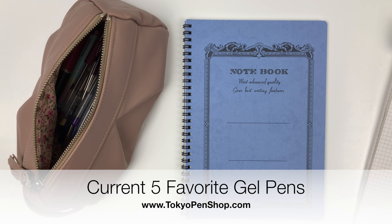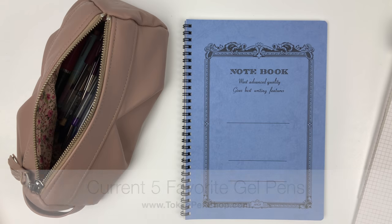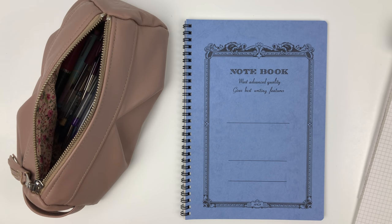Hi everyone, thank you so much for coming back and watching my pen videos. Today I'm going to be sharing my current five favorite gel pens. If you have any interest in more types of products in this series — like highlighters, mechanical pencils, or fountain pens — please let me know.